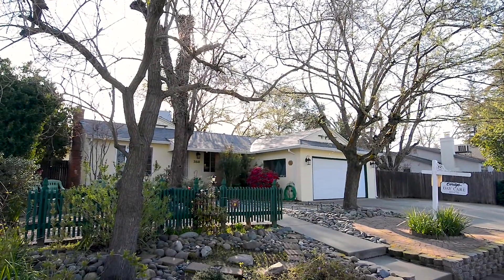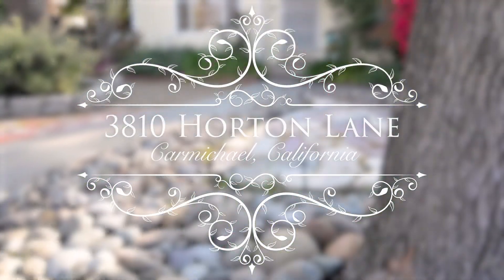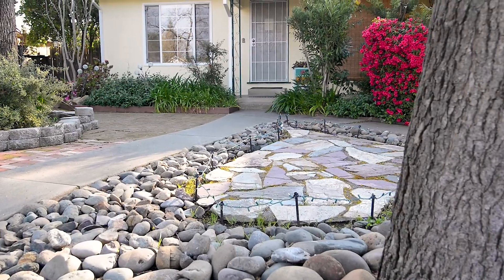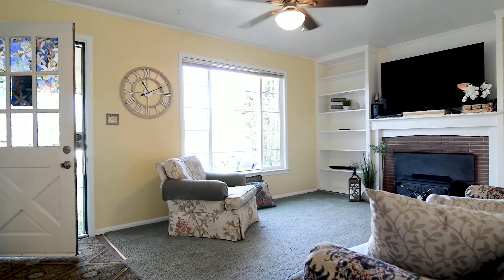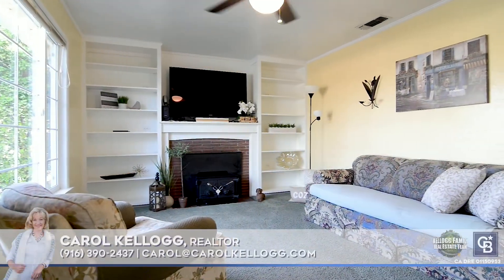Located on a quiet lane in Carmichael, you'll find this charming four-bedroom home. In the front yard, you'll find a cute heart-shaped design and a perfect spot for a fire pit. Light and bright in every room, this country cottage is filled with character.